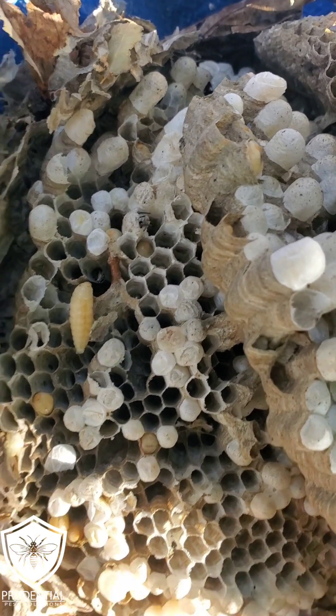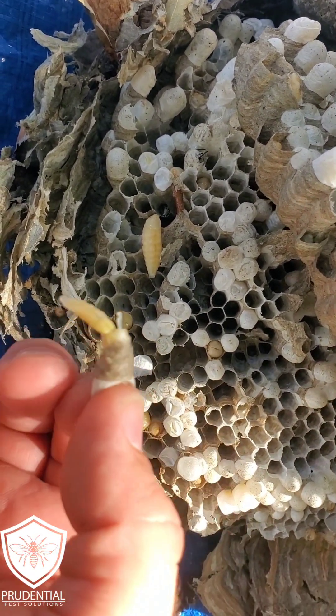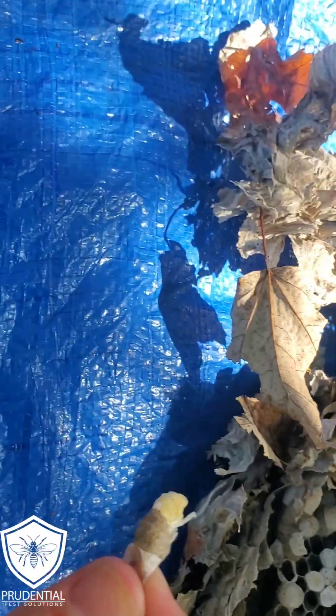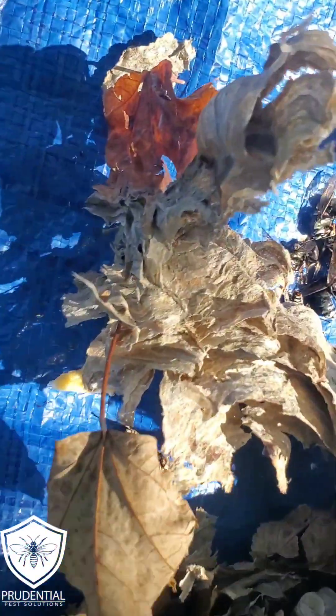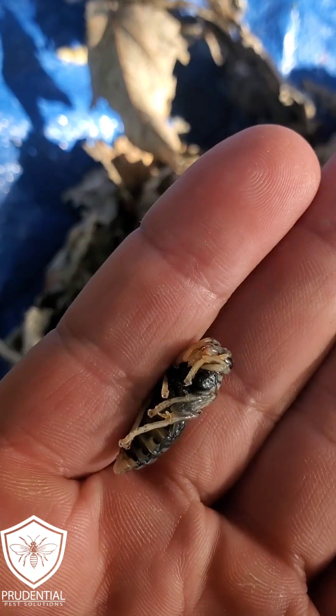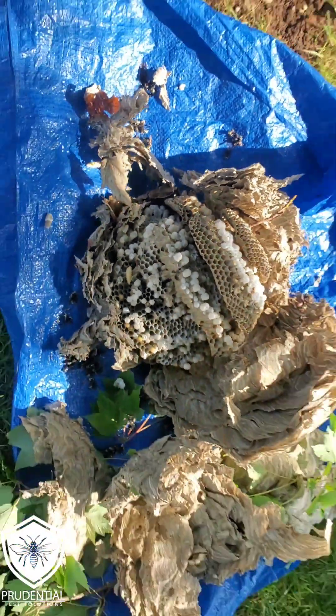So if I pull one out, we can see it looks kind of like a worm — it's starting to get a little bit of a hornet shape, as opposed to the one in the background there which looks straight up like a worm. And if we pull that one, it looks like just a white adult version. So it's going to go from an egg to a little worm-looking guy, and here's one that would have been emerging in the next couple days. That's pretty close to what an adult hornet looks like.